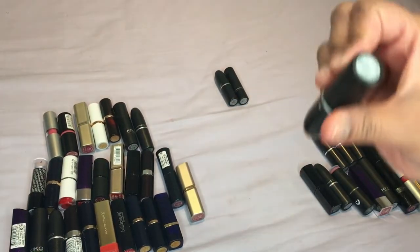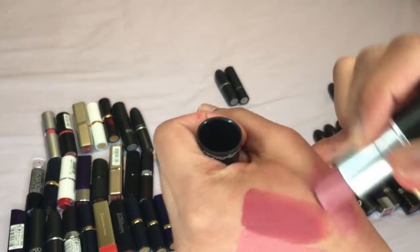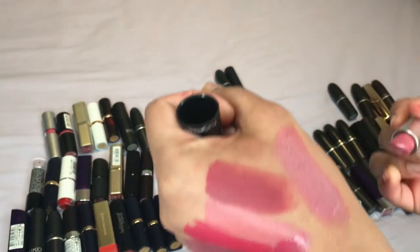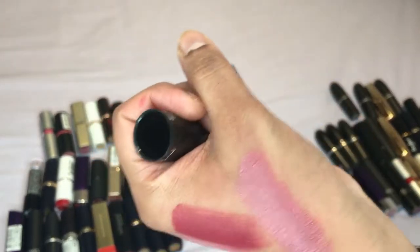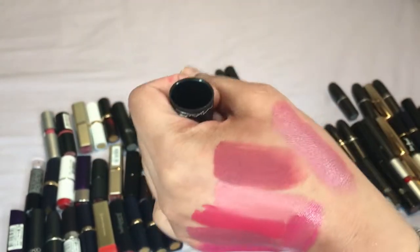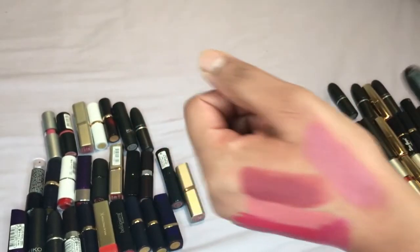Then we have Hot Gossip — I think I remember liking this actually. Yes I did. It's more of a kind of nudie brownie pink — that makes sense. It's not a matte color but it is quite different to the others so I'm definitely keeping this one.